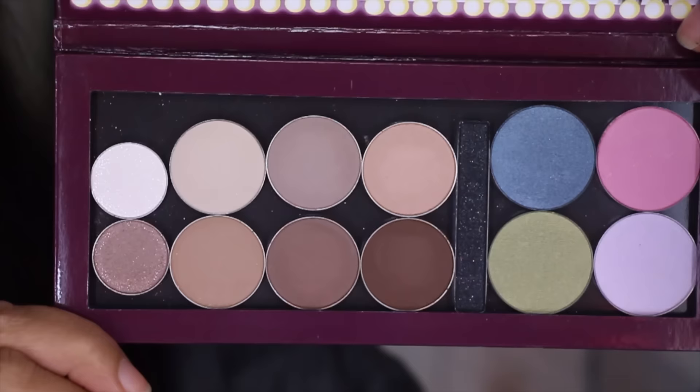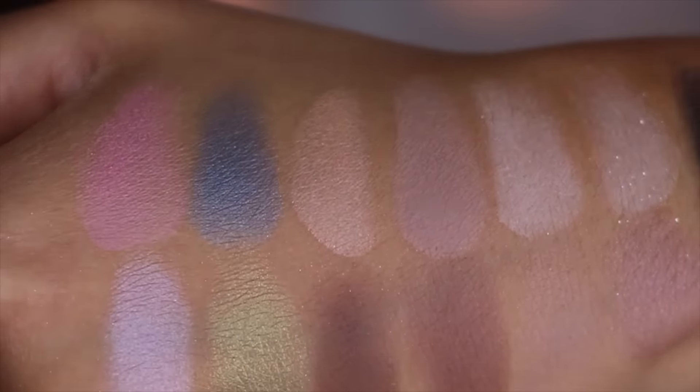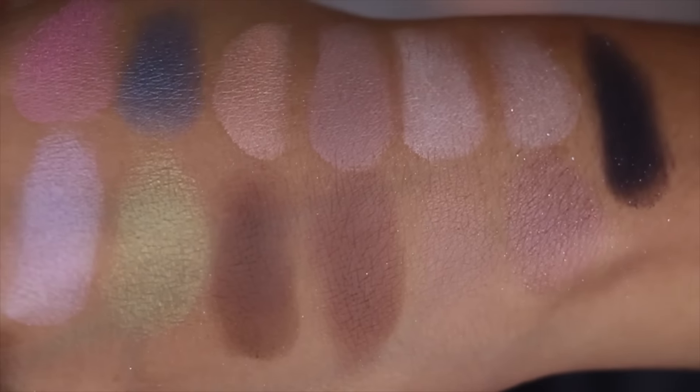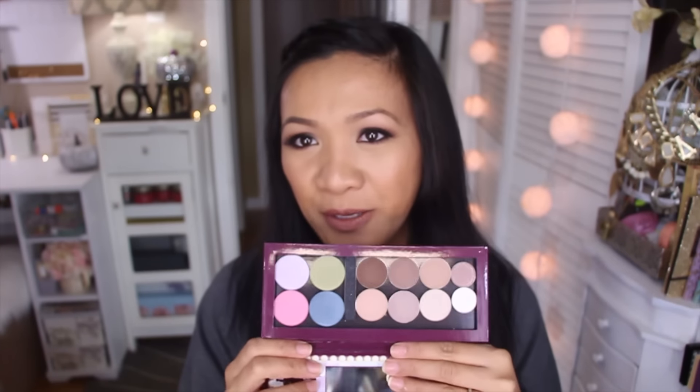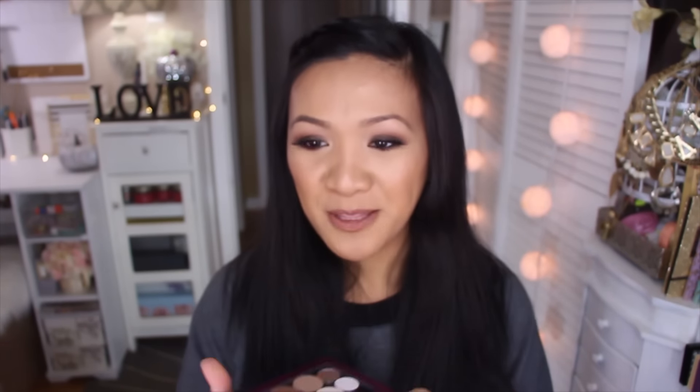The next thing — I swear this is like a palette haul — is the Diva Makeup Queen Dream Big palette. If you know Diva Makeup Queen, that's Wendy, who has her own makeup line with an eyeshadow palette. I picked this up because of the really pretty colors and to support a fellow YouTuber. I'm definitely excited to play with this palette.